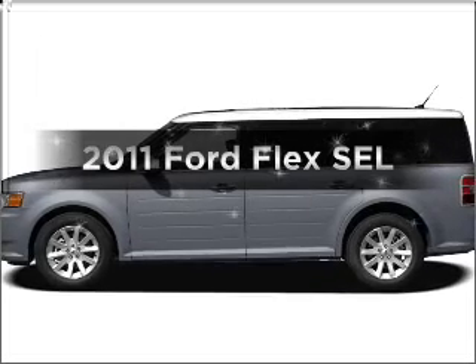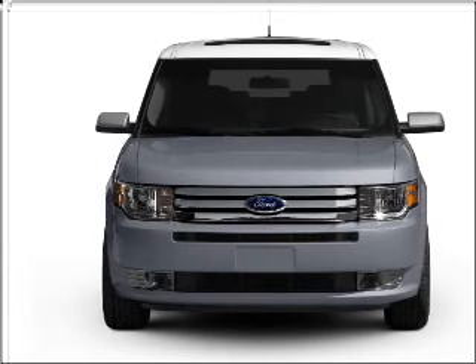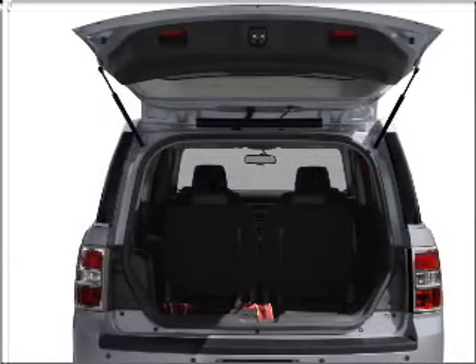Check out this 2011 Ford Flex. If you're looking for a first-rate auto, this one could be yours today. With a reliable six-cylinder engine connected to a smooth-shifting six-speed automatic transmission, brake safely with the anti-lock braking system.